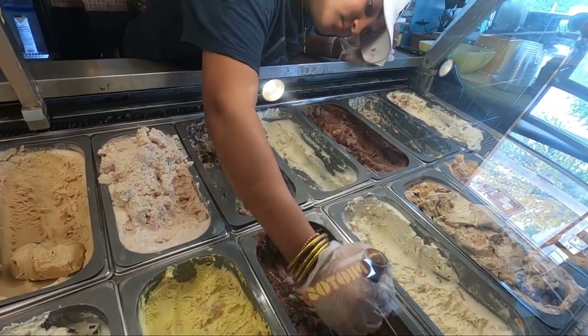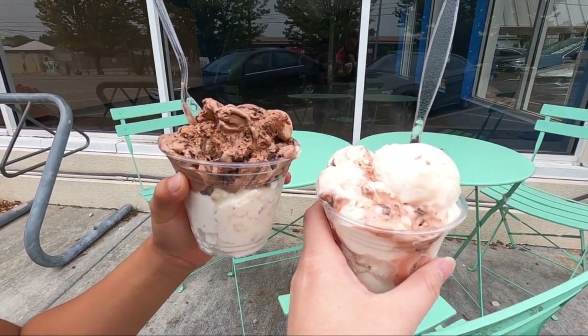It took us a while to pick our flavors because they had so many cool unique ones that sounded really good. I ended up getting the Joe's Barbecue flavor because that's kind of one they're known for, and it's Kansas City barbecue, so might as well try it. It actually has meat in the ice cream. I tried a little sample spoon, but now I'm going to try a bigger spoon and let you know what I think.